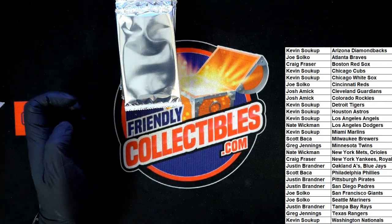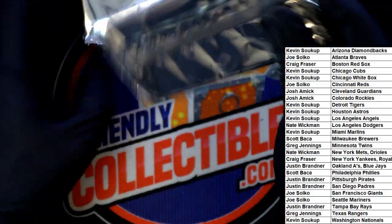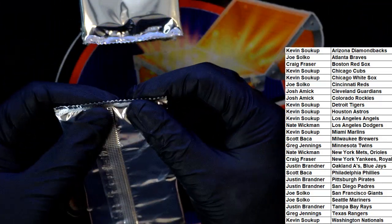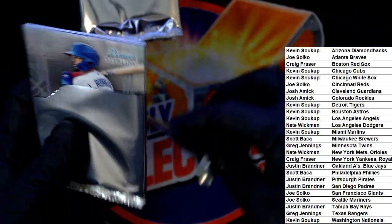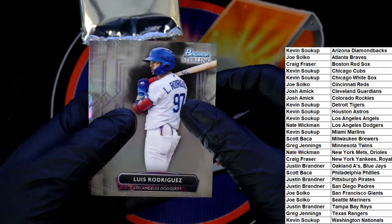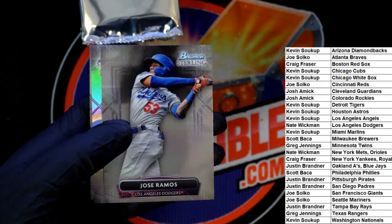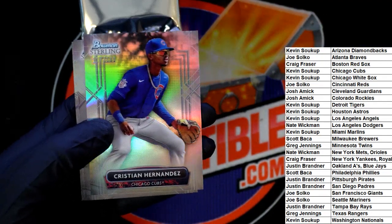I don't see any trades — nobody's swapping around, and that's A-OK. Let's do it! Oh, this first pack feels kind of thicker. First parallels of Christian Hernandez for the Cubs — yes!